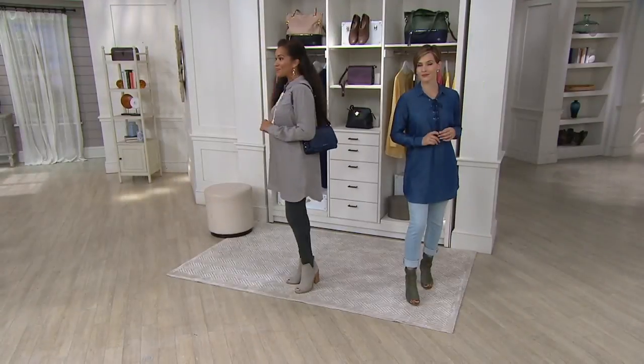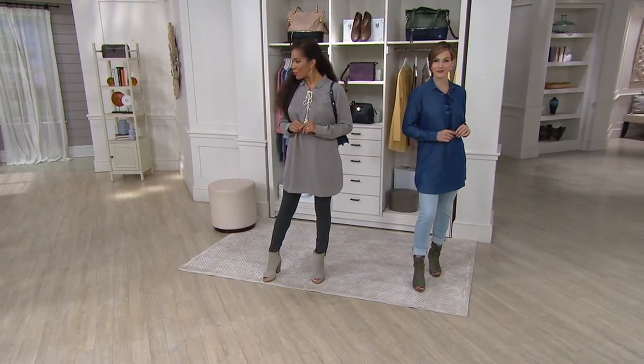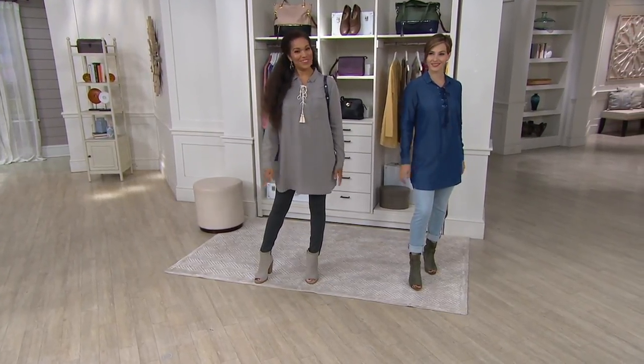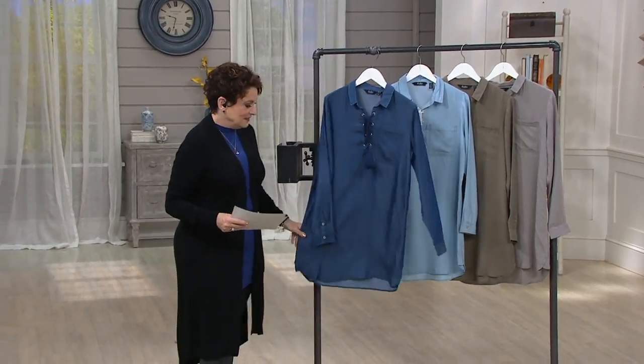They're doing an upcoming du jour maxi dress with a mix of prints that I've been stalking. I saw it in the model area. So guys, keep just checking du jour on a daily basis. But I love, love, love this.